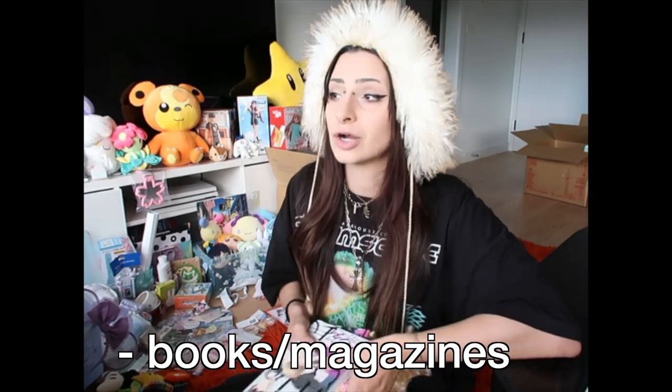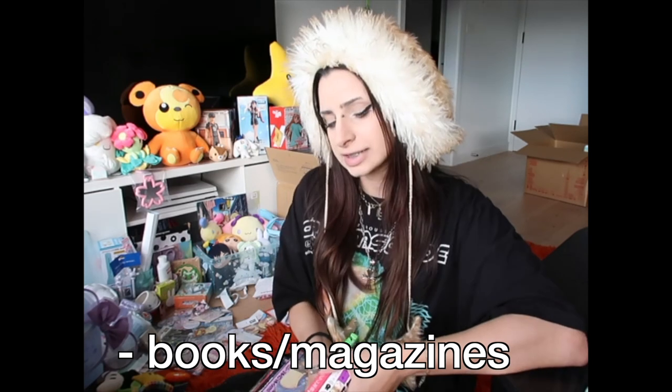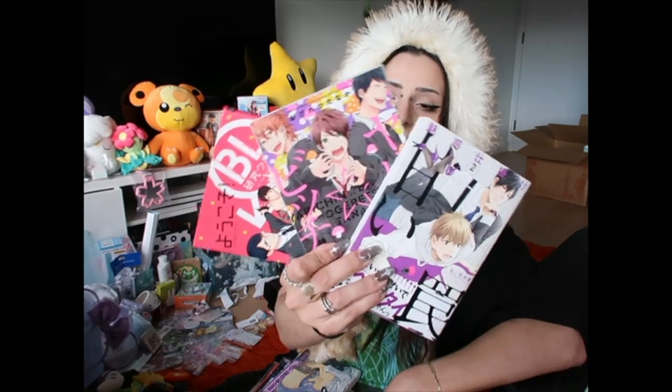First, let's look at books and magazines. The majority of what I bought was BL, so keep that in mind. The three cheapest manga I bought were these — I found them for literally 55 yen each, so it cost less than two Australian dollars to buy all three. Like many secondhand items in Japan, the condition is still like new; it doesn't look like it's been read, it's in perfect condition.